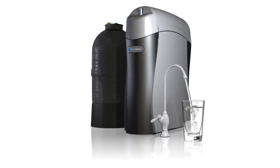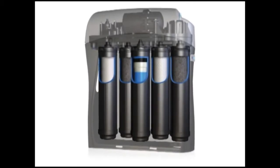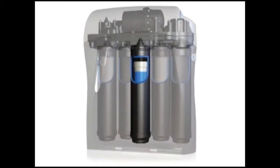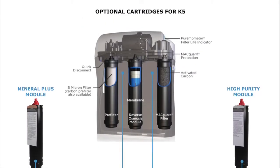For instance, the Kinetico K5 drinking water station incorporates several stages of filtration, including reverse osmosis, to provide uncompromised drinking water quality. Since water quality can change,